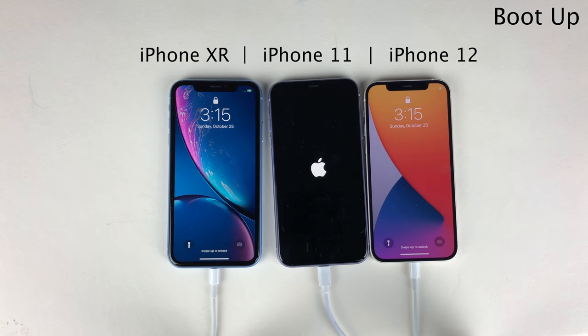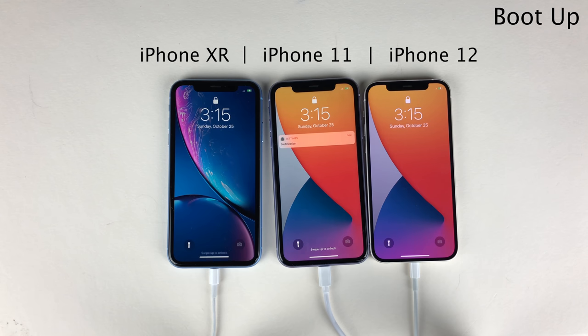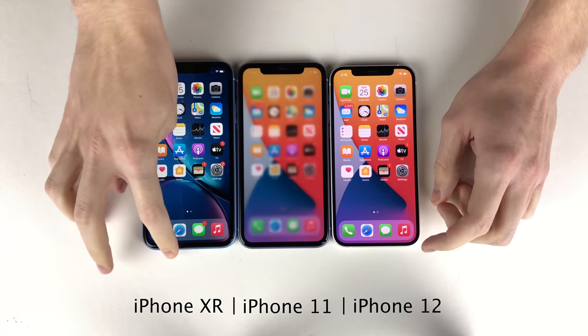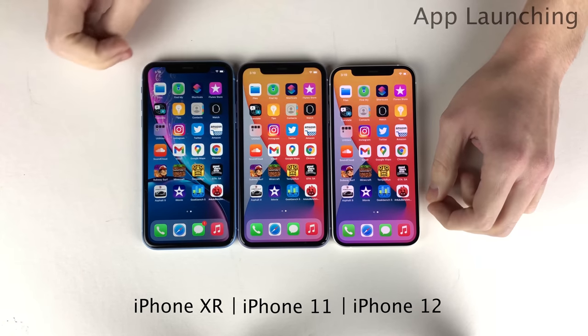Interestingly enough, the XR actually booted up first, then the 12, and then the 11. So definitely an interesting result there. And with the app switchers cleared on all devices, let's go ahead and do some app launching tests.